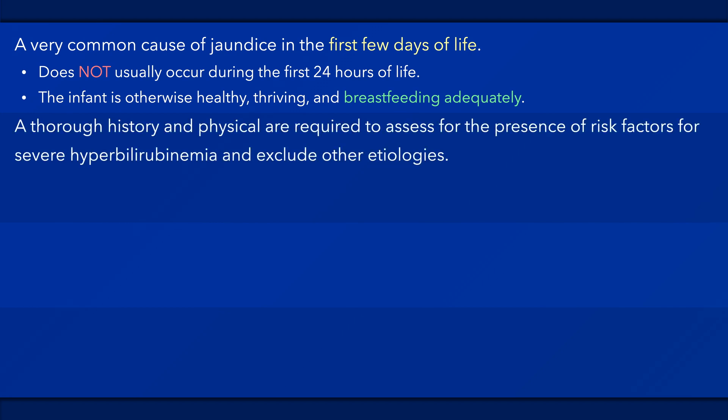A thorough history and physical examination are required to assess for the presence of risk factors for the development of severe hyperbilirubinemia and to exclude other etiologies. Several risk factors can increase the severity of physiological jaundice, such as prematurity and breastfeeding. When this occurs, it is referred to as exaggerated physiologic jaundice.